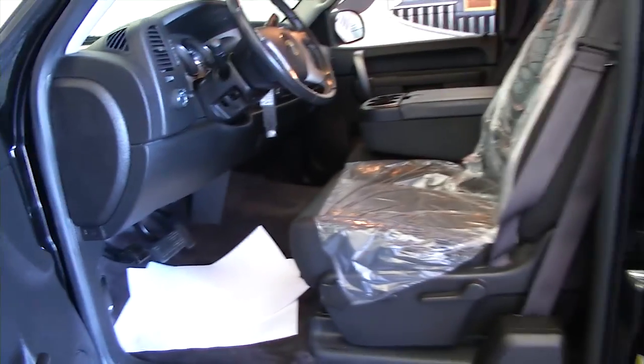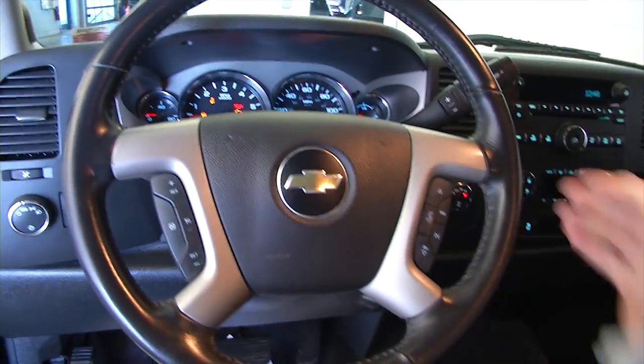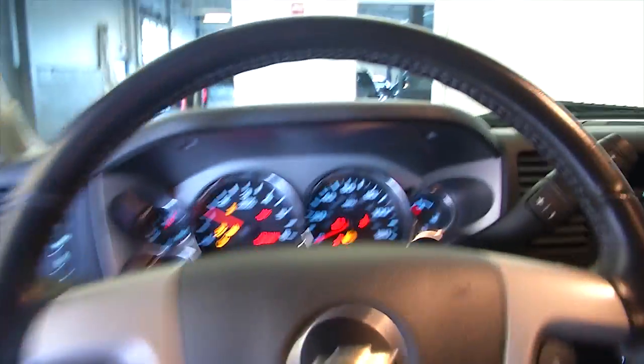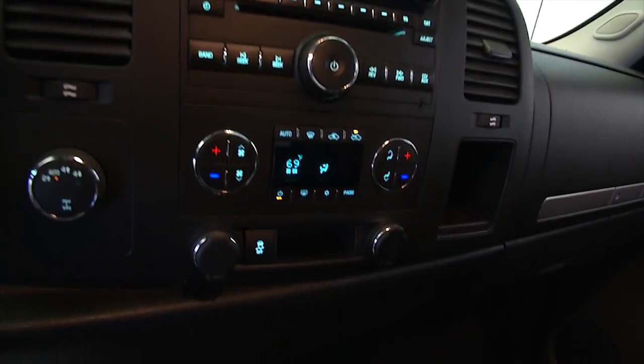Power windows, power locks, power mirrors. This vehicle's just been detailed so the seats are a little damp. Excuse the plastic. Cruise control, audio controls mounted on the steering wheel, AM-FM radio, dual zone heat control. OnStar available with a subscription.